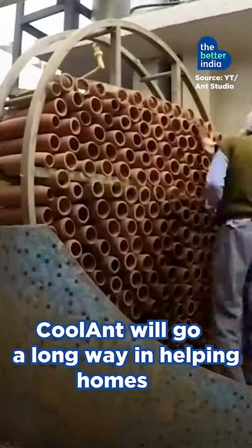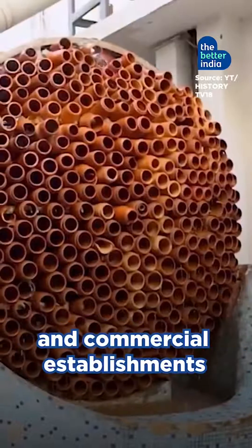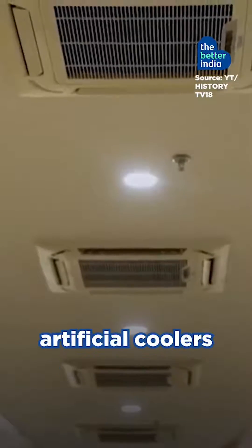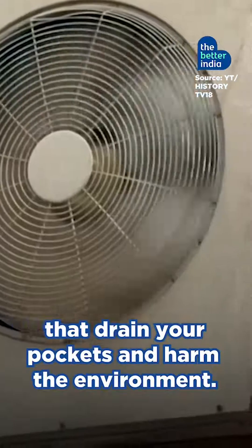Inventions like Coolant will go a long way in helping homes and commercial establishments reduce their power load. Time to say goodbye to artificial coolers that drain your pockets and harm the environment.